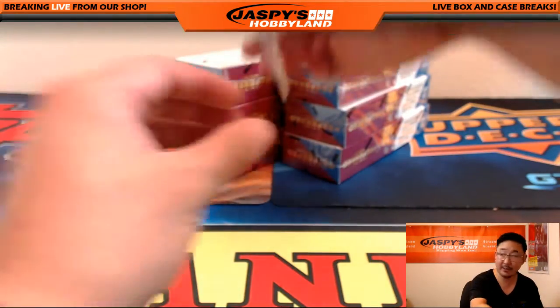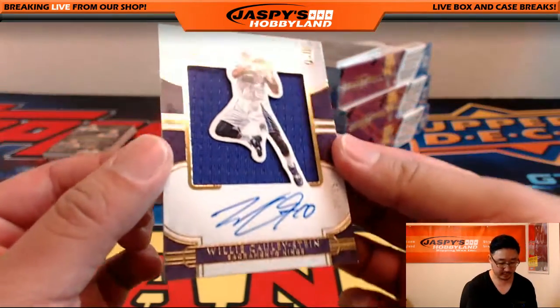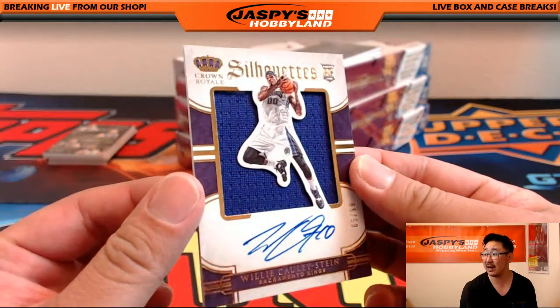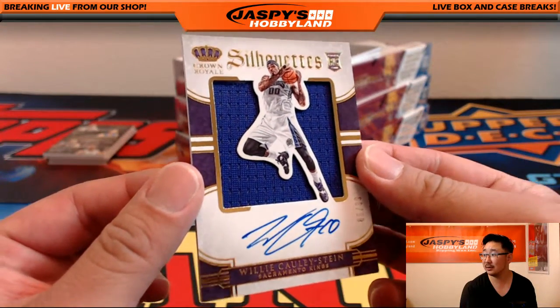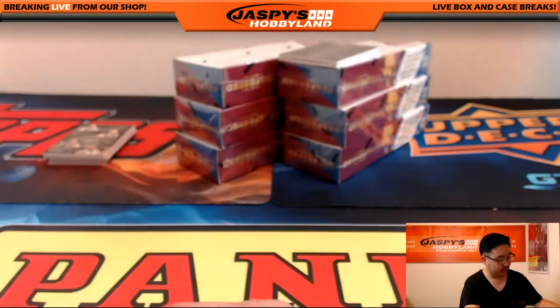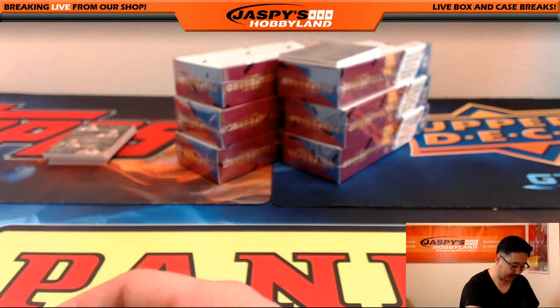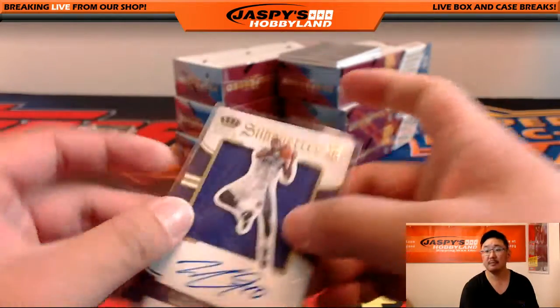We've got a Silhouettes Auto coming up. That's Willie Cauley-Stein, 85 out of 99 for the Sacramento Kings. Nice — Kings hit, going to Eric Jennings. That's EJ. Nice one.